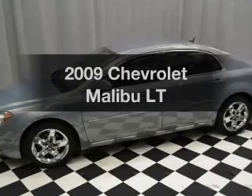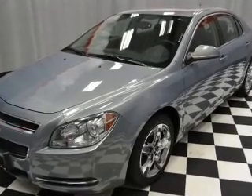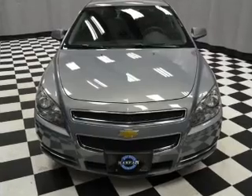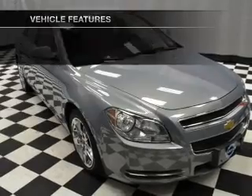Introducing the 2009 Chevrolet Malibu. Travel the roads in style and comfort in this great vehicle. With an efficient four-cylinder engine that responds smoothly to its automatic transmission, the anti-lock braking system will keep you safe on the road. Plus, enjoy these notable features that are included in this vehicle.